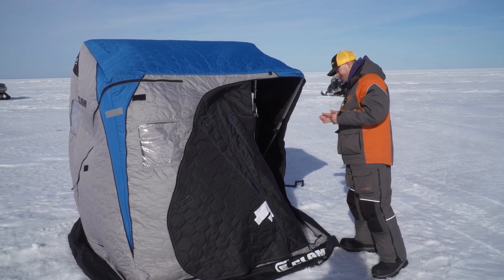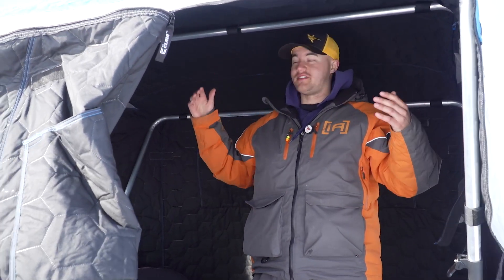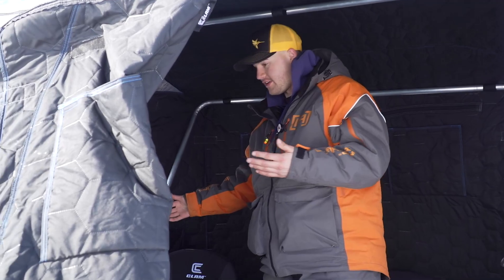Now let's check it out on the inside. As you can see, we have a ton of room in here — 26 square feet of fishable area. There's a bunch of room for another angler, and 72 inches of height, so you've got a lot of room to walk around in here.